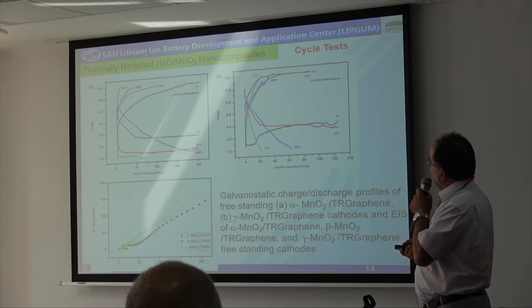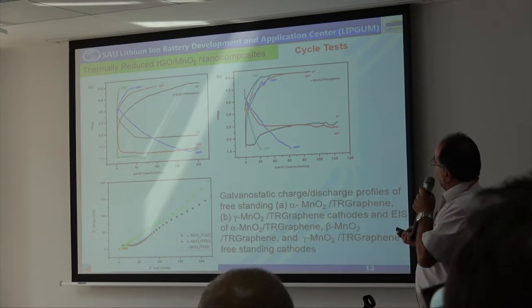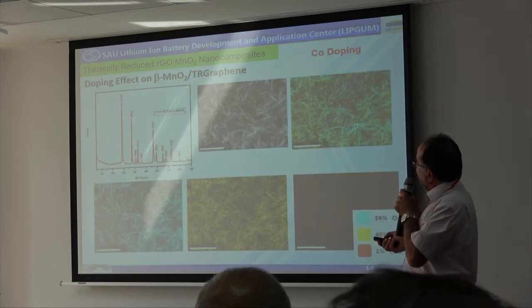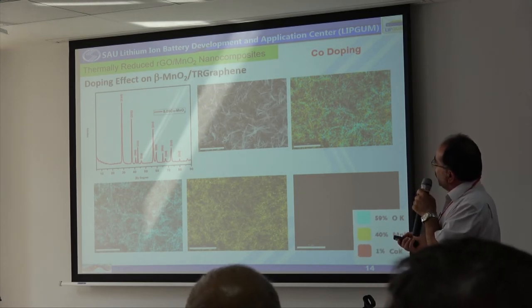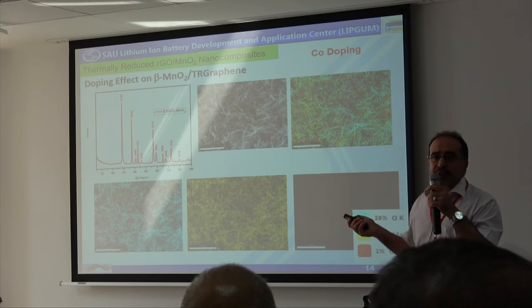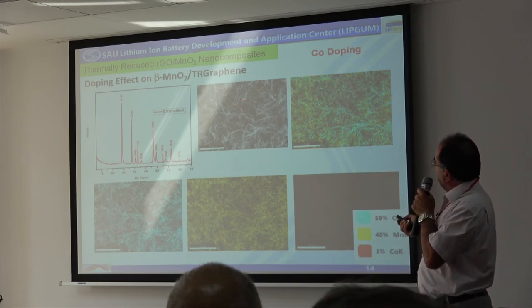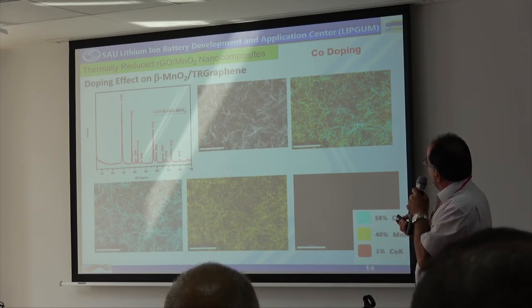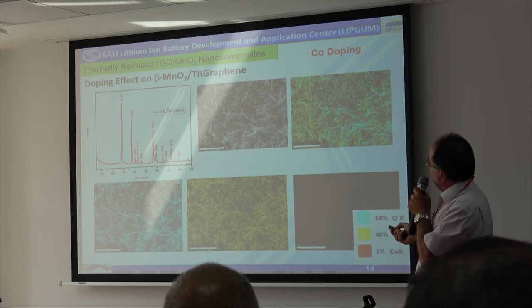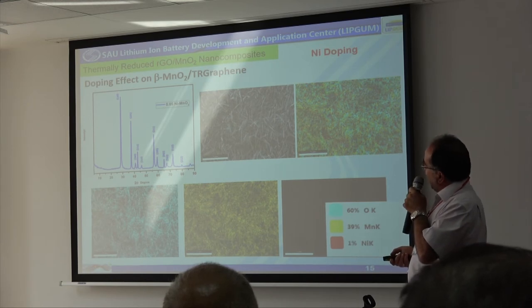When we used beta manganese oxide, we could not observe any discharge capacity. To investigate the effect of doping elements, we decided to start with beta manganese oxide because we could not produce any current with it. We doped it with cobalt and nickel at the same amount, approximately 0.05 ratio. We can see a very good distribution, and in the XRD analysis there is no new phase, so we have doped cobalt and nickel into the beta manganese oxide perfectly.